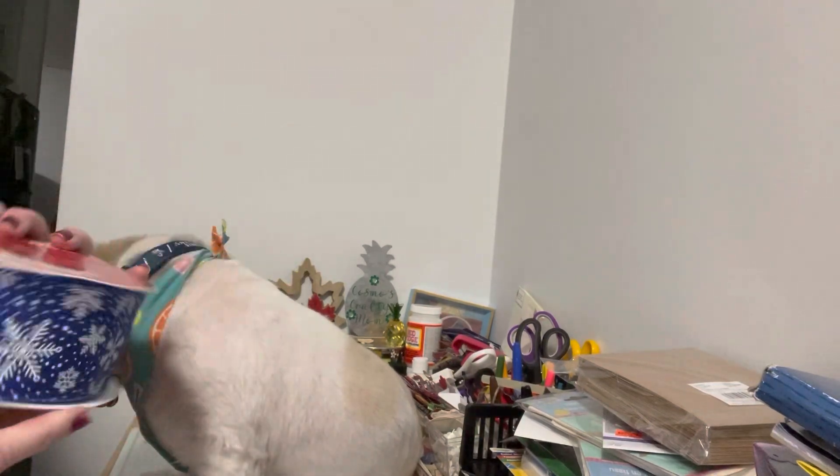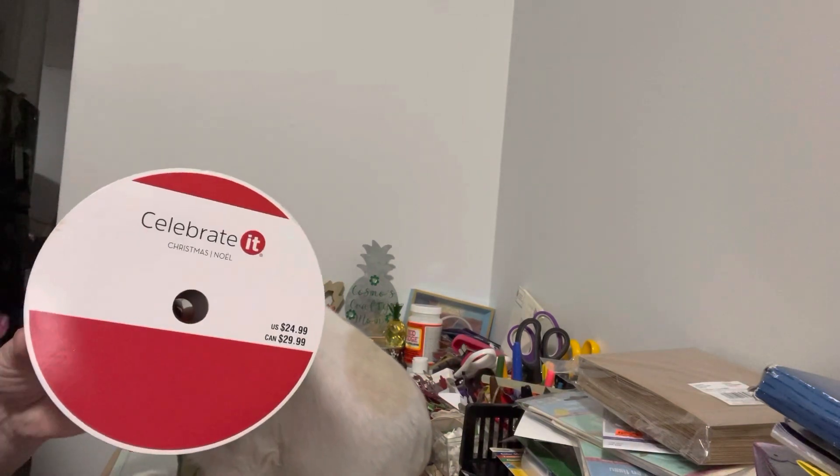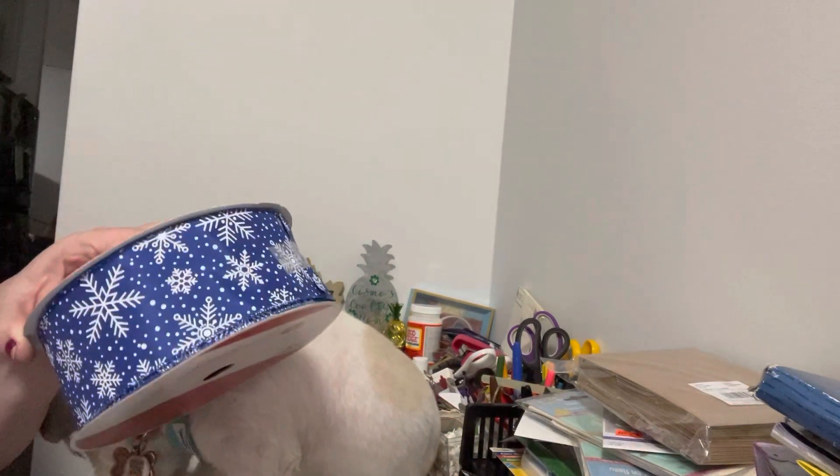It was $29.99 regularly Canadian, and it has 80 feet. I got it at 60% off because I thought I won't be able to find it — and sure enough, during the clearance period there was no more to be found, so I'm happy I bought that.